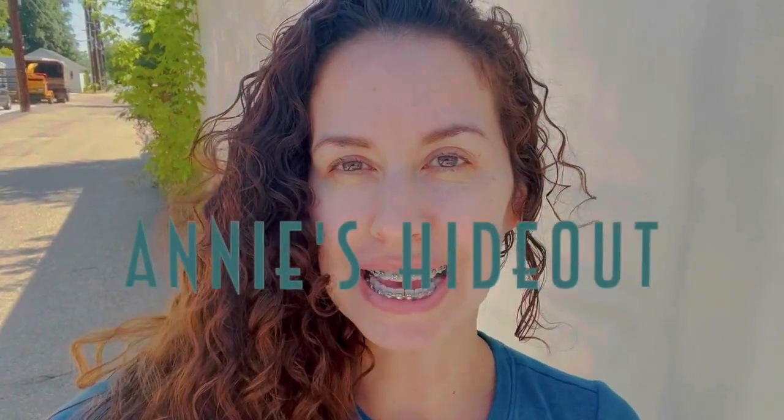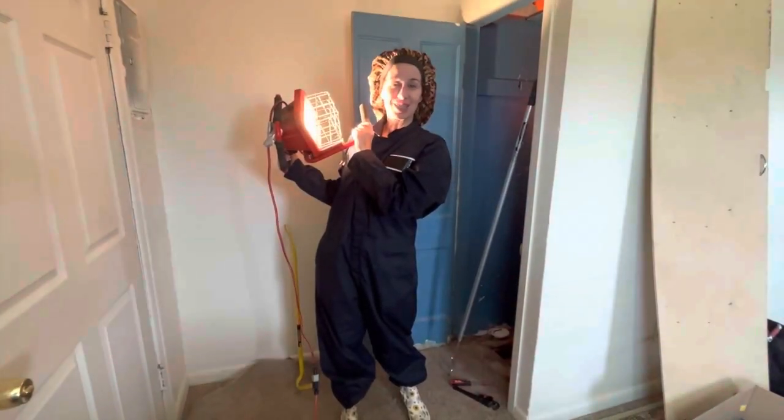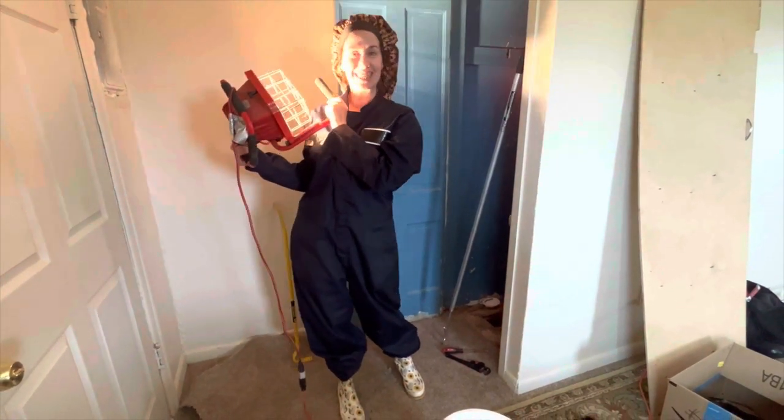Hi, I'm Annie and you're watching Annie's Hideout. In today's video we're headed to the hideout. I have an old water heater that needs to be drained and I have to figure out where all my shut off valves are. So I'm headed into the crawl space. I put a bonnet on so that insects and other things don't get into my hair — let's go!